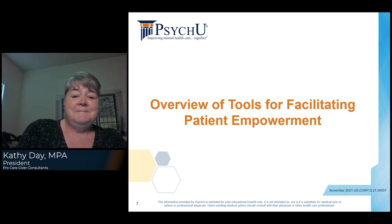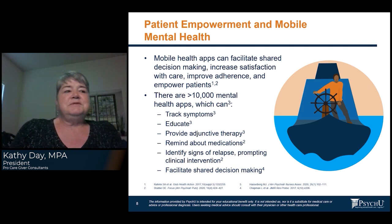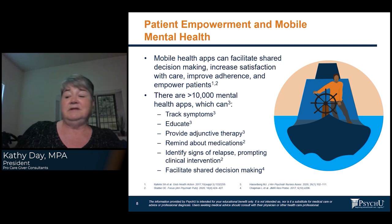Let's look at an overview of tools for facilitating patient empowerment. Mobile apps can really help with patient empowerment — they provide a lot of autonomy. They also help with stigma because people are always using their mobile apps anyway, and nobody knows what you're tracking. So if you're tracking your mood or your symptoms, it just looks like you're playing on Facebook or something.